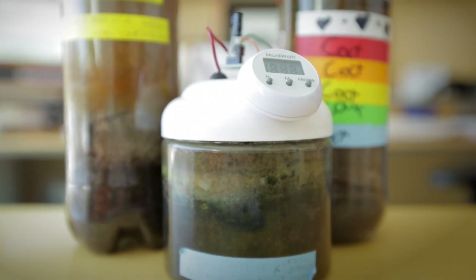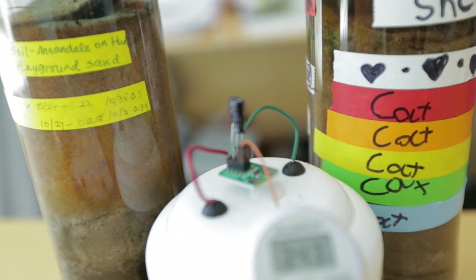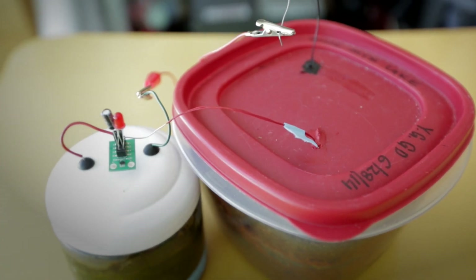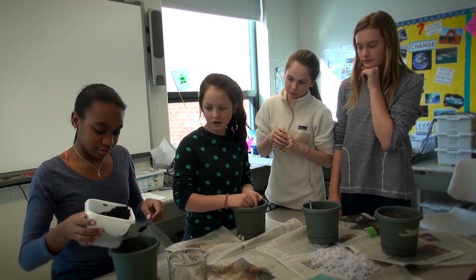I've used MudWatts teaching students at the college level, the introductory college level. I've taught eighth graders, I've taught first graders, I've used MudWatts in a play date for six-year-olds, and even as a dorm activity at night. It has a wide span of interest and usability.